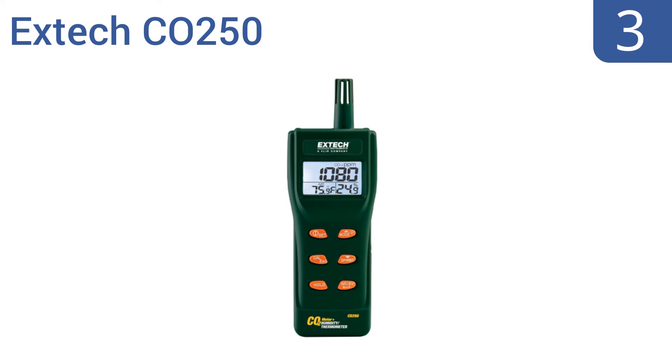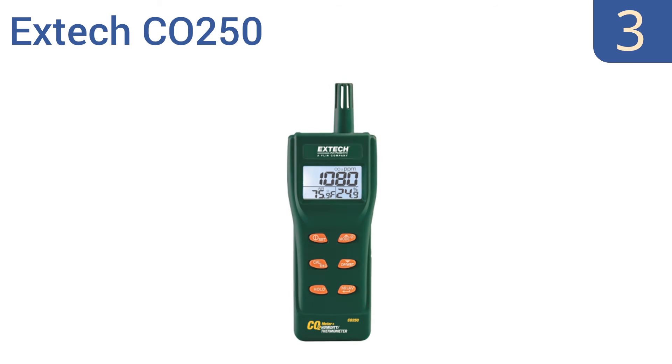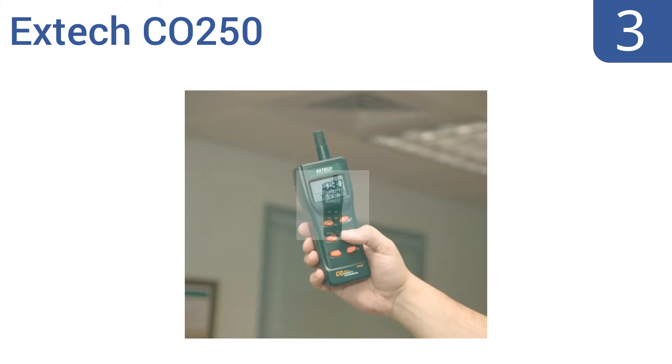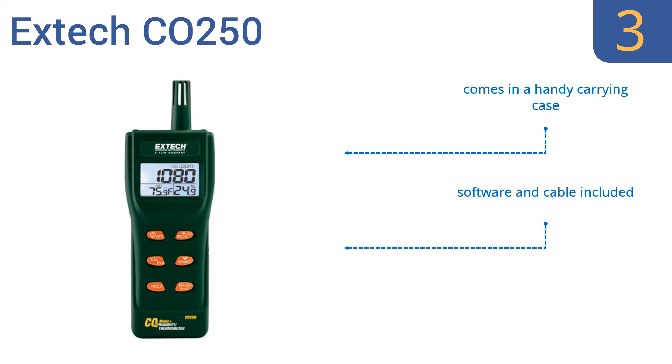Nearing the top of our list at number 3, the X-TEC CO2-50 can be used practically anywhere thanks to its lightweight portable design. It features a maintenance-free NDIR CO2 sensor and has a built-in RS-232 interface for capturing readings on your PC. It comes in a handy carrying case with software and a cable. It offers a user-friendly operation.